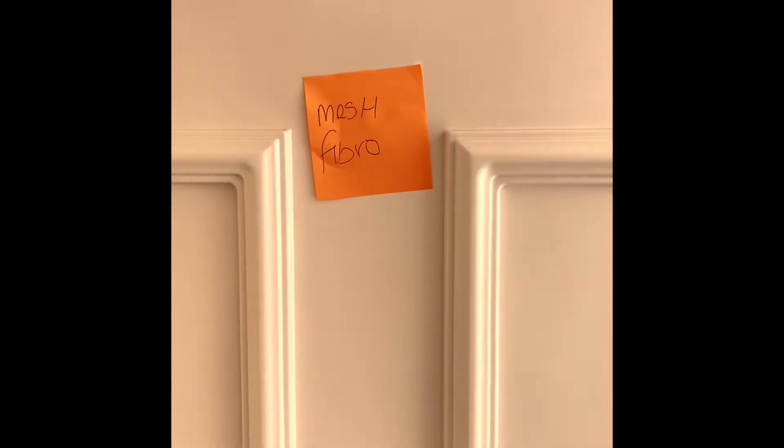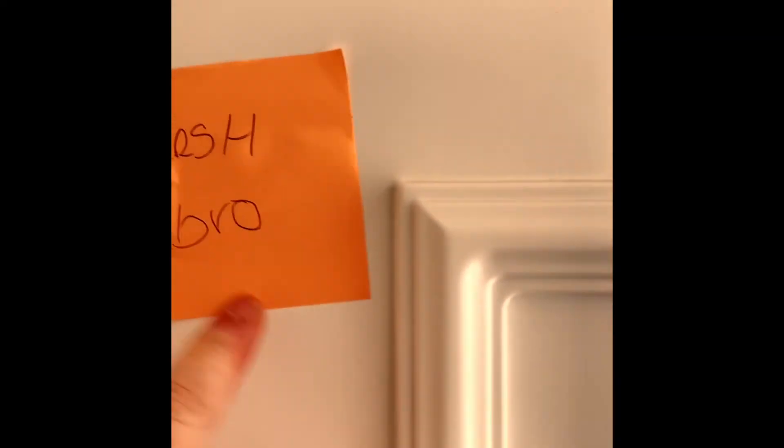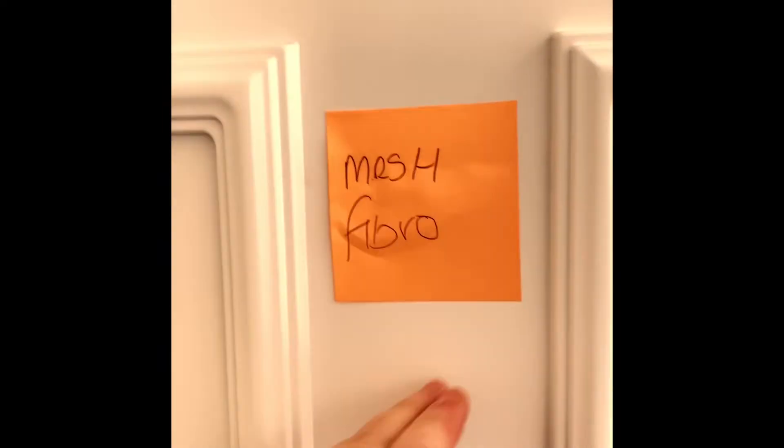This is just a little hack — probably a lot of other fibro sufferers deal with this — fibro fog and forgetting things. So what I do now is, if I've got an appointment, I'll use these sticky notes and stick it on my front door like this, so that when I'm going out I remember it.